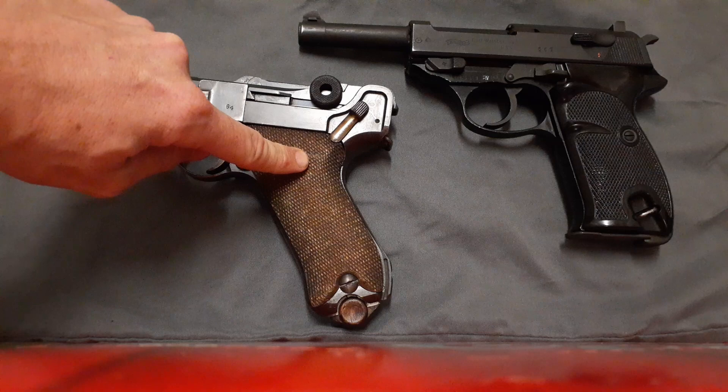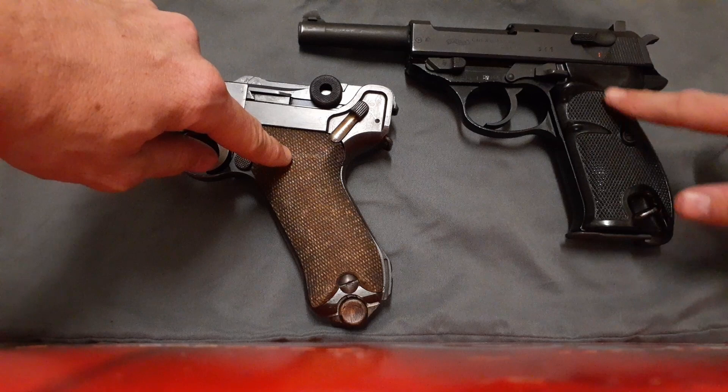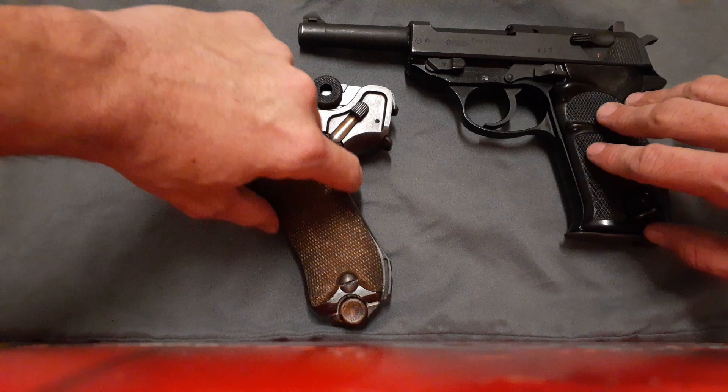For me personally, I feel the Luger has a little bit better balance and more natural pointability than the P38 does. But that's more subjective and depends on my hands, not something everyone experiences. Some people prefer the more traditional, 1911-ish grip angle the P38 has over the Luger's.